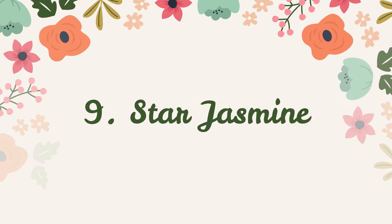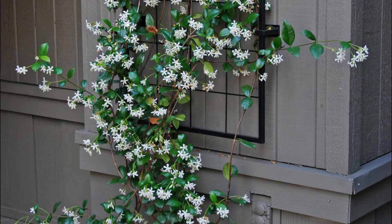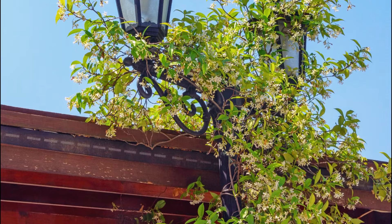Number 9: Star Jasmine. This small vine doesn't climb high, making it an ideal choice for trellises. It displays pretty scented white blooms from late spring to early summer over bright green leaves.